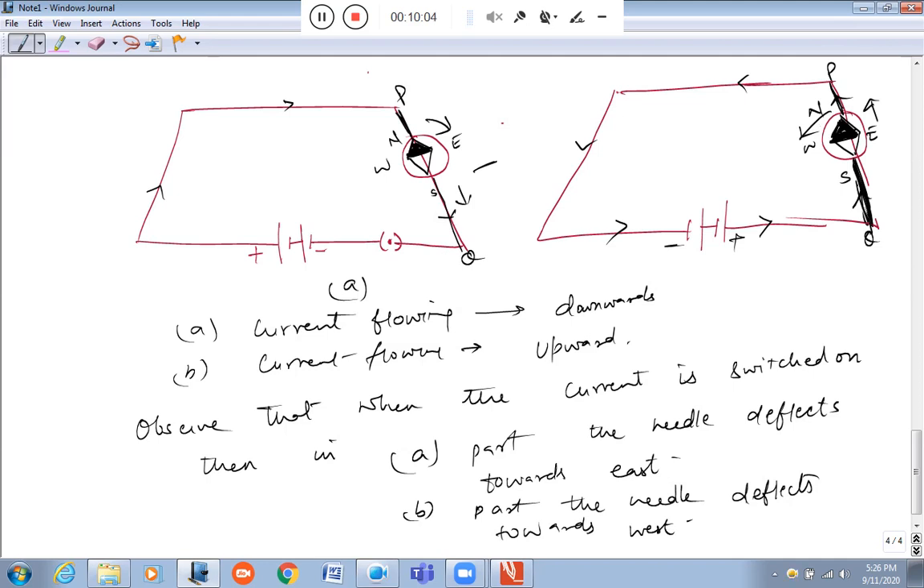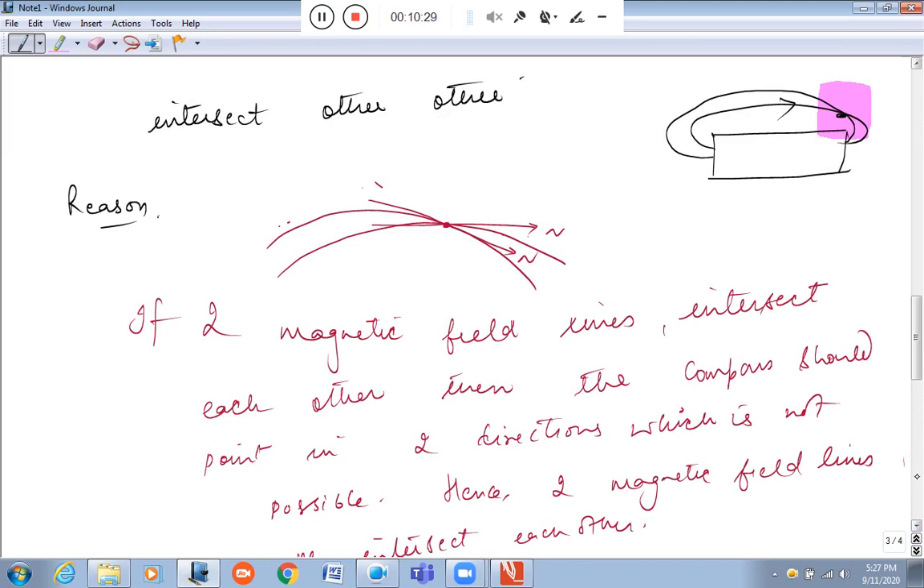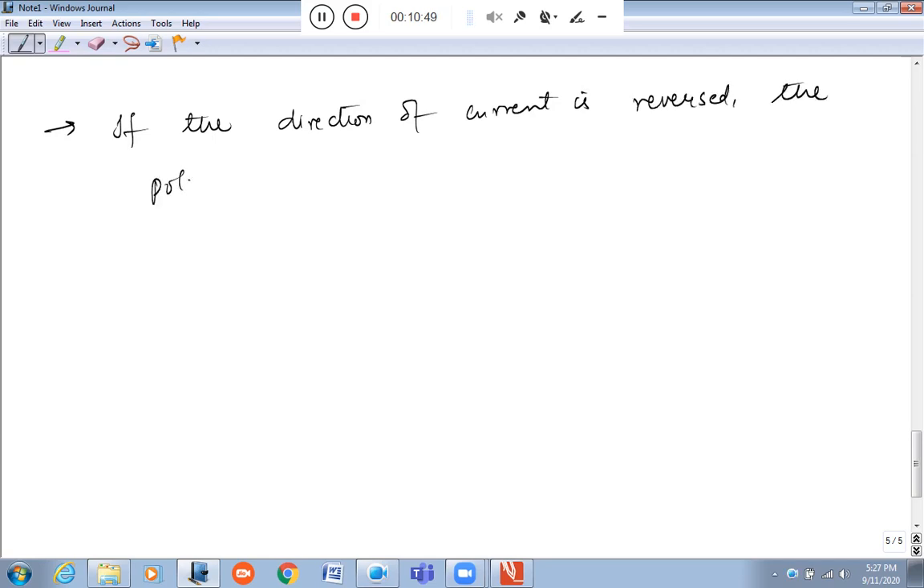Because current produces a magnetic effect, if the direction of current is reversed, the magnetic poles that form are also reversed — it repels in the other direction. So we can say that if the direction of current is reversed, the polarity of the magnetic field also changes.